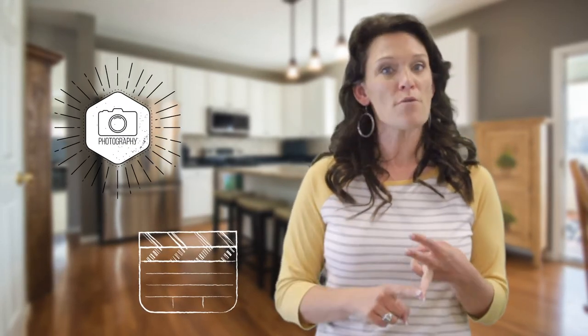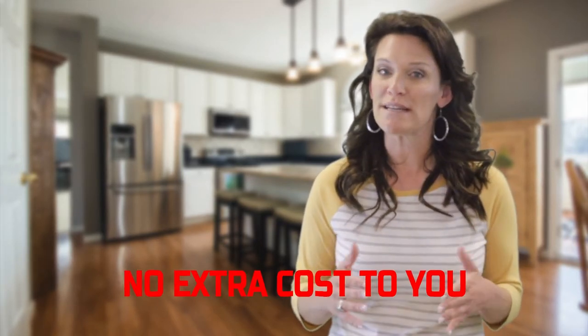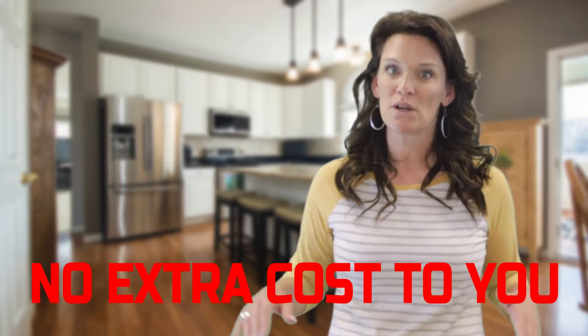Since this time, we have been staging vacant houses before we take pictures, record videos, or before we put them on the multi-list. In fact, we include light staging when listing a vacant home so we can showcase your home in the best light. We do include this at no extra cost to you. We would love to chat more with you about this service.